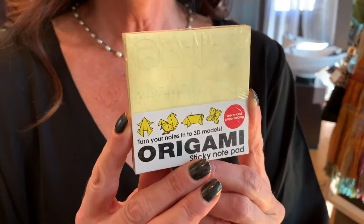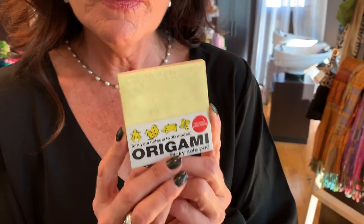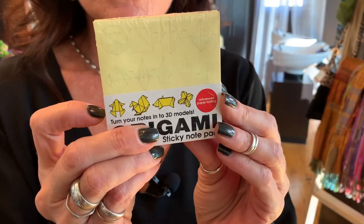I just want to show you one more cute thing. These are $4 sticky note cards. I know that sounds ridiculous, but if you're like me and you fidget or doodle or like to do something with your hands, these have a little pattern on the back of them. You can fold each square into an origami bird box, and there's even a little flower that you can fold it into. I just thought these would be cute.